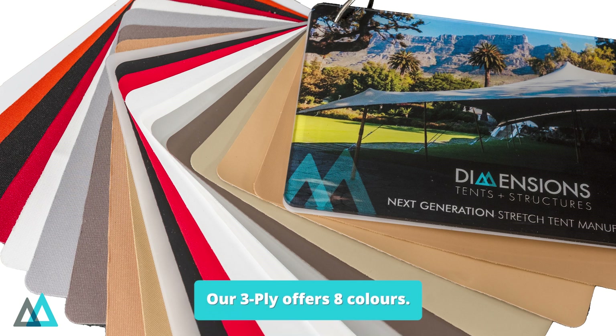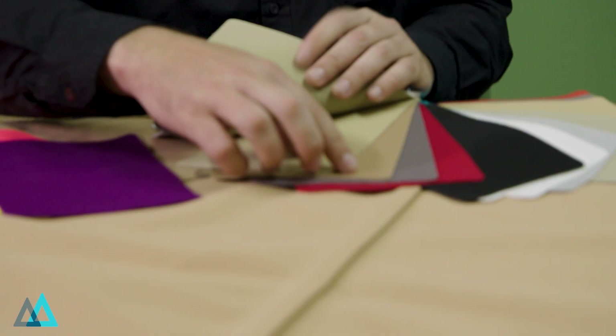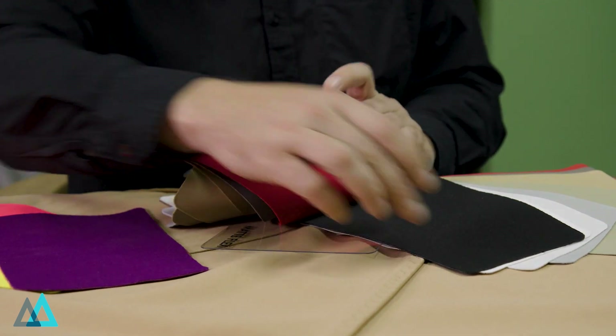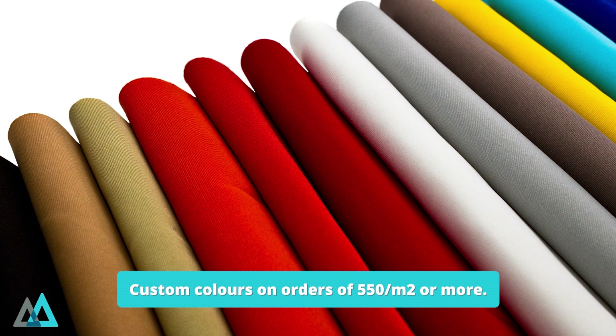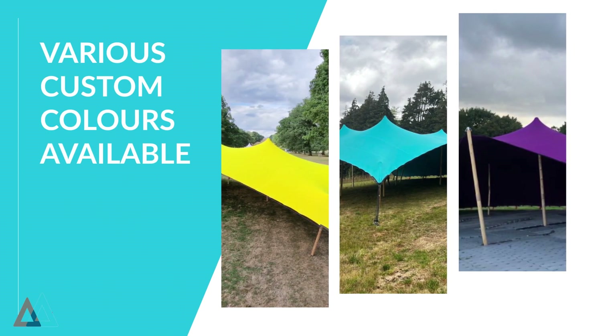Our 3Ply color range boasts eight different standard colors: the White Translucent, the White Blockout, the 3Ply Platinum, the 3Ply Sand, the 3Ply Chino, the 3Ply Beige, the Taupe, the Black, and the Red. The great advantage with the 3Ply is that there is a minimum dye batch of 550 square meters, so if you're looking for custom colors, it's a great product that allows you some versatility in getting nice custom color options.